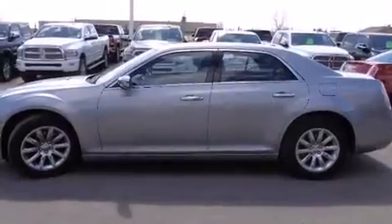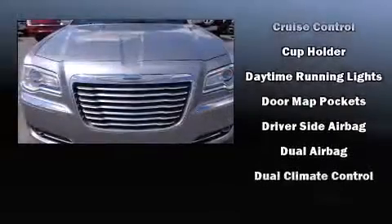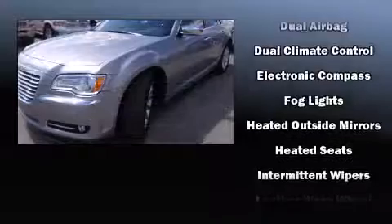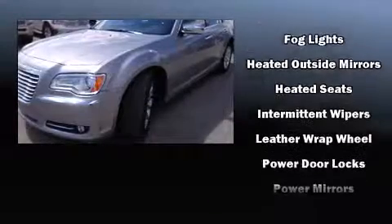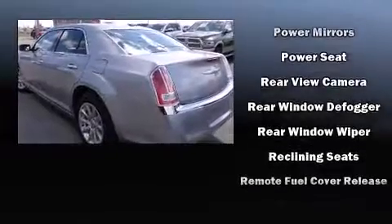Chrysler also prioritized safety and security by including dual front impact airbags, head curtain airbags, traction control, anti-whiplash front head restraints, and four-wheel disc brakes with ABS. Brake assist technology provides extra pressure when applying the brakes.